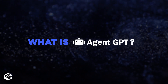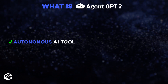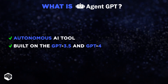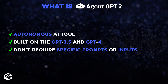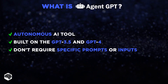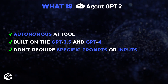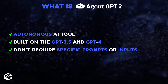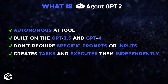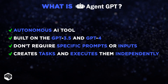What exactly is AgentGPT? AgentGPT is an autonomous AI tool built on the GPT-3.5 and GPT-4 architectures that don't require specific prompts or inputs to carry out tasks. AgentGPT marks a significant departure from traditional chatbots — instead of responding to specified prompts, this advanced AI creates tasks, delves into research, and executes them independently.